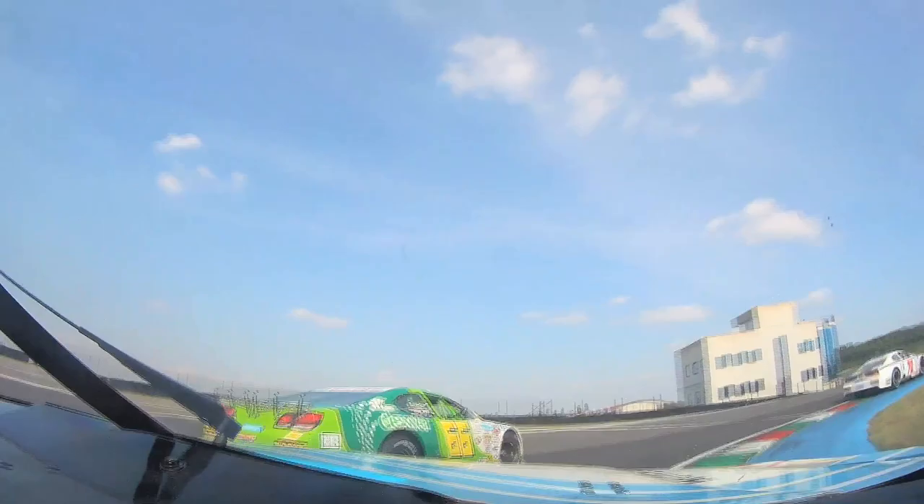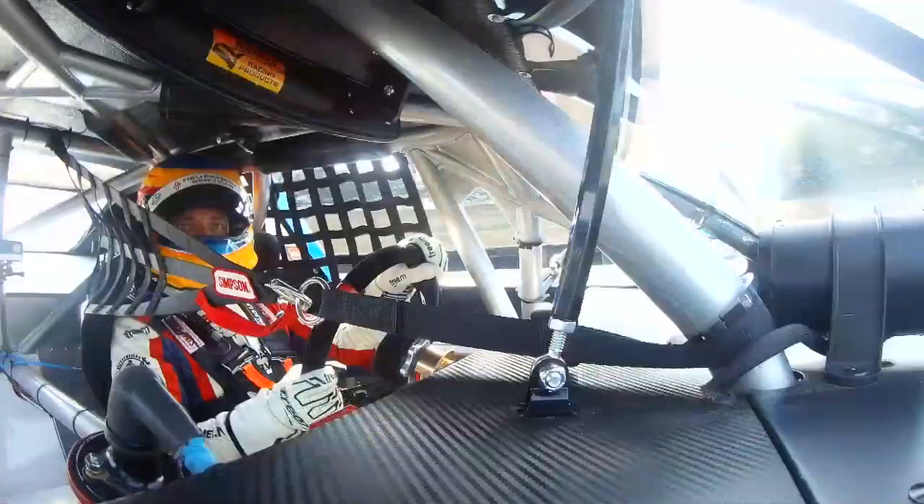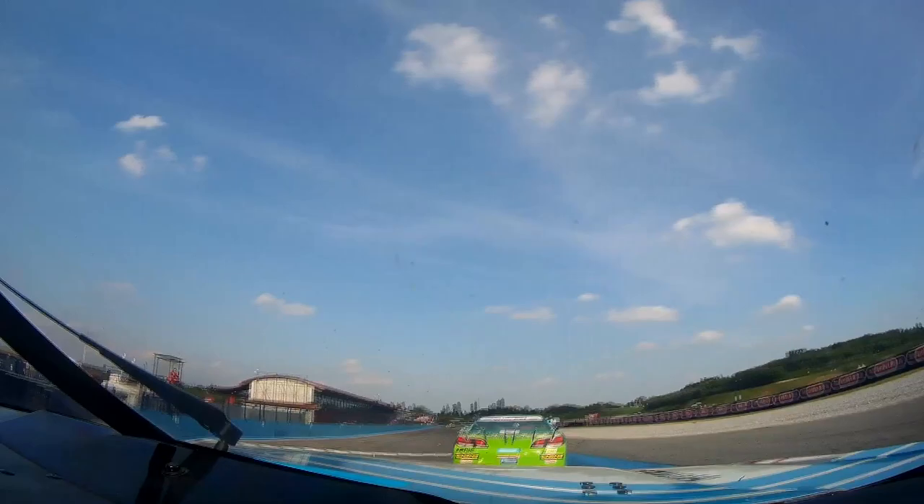Well, this is the last corner, the left-hander. You need to be very precise to exit the corner as fast as possible. Because we're entering the main straight. And we have one lap of Frankiakorti.